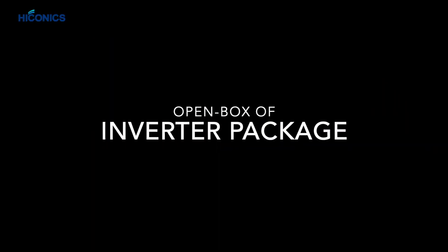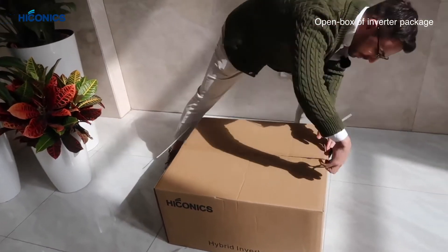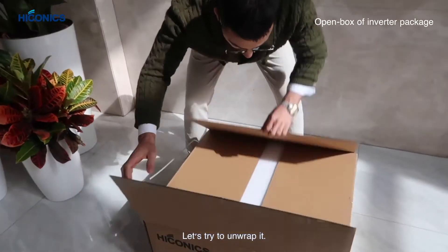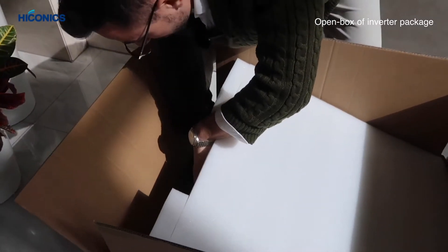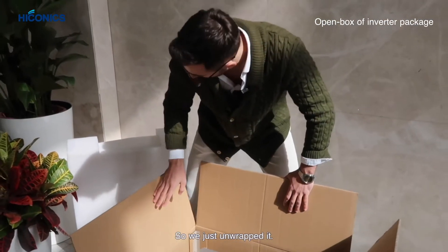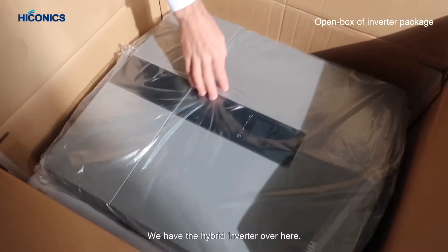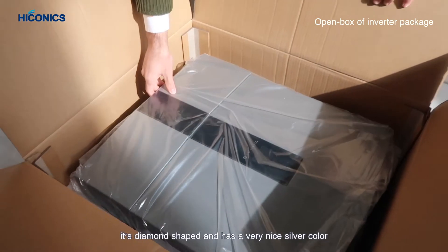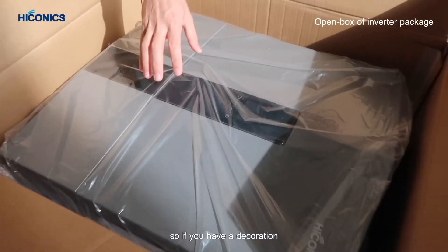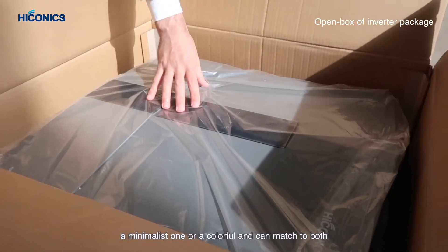We just unwrapped it, so you can see the connection box and the hybrid inverter. As you can see, it's diamond-shaped and has a very nice silver color, so whether you have a minimalist or a colorful decor, it can match both.